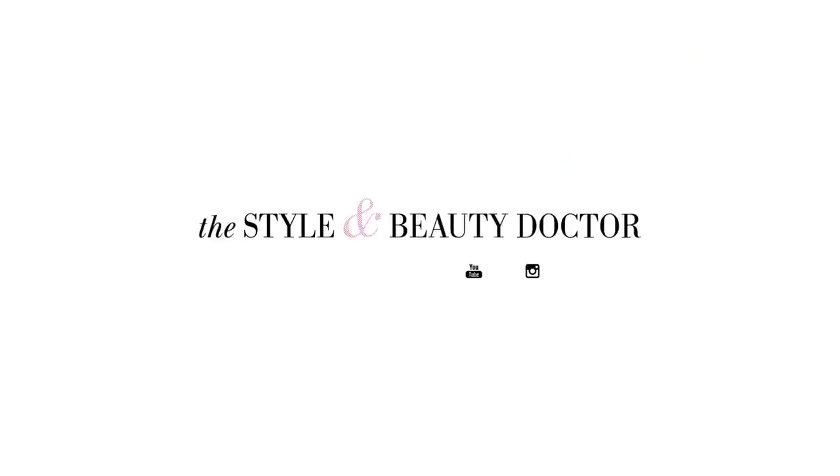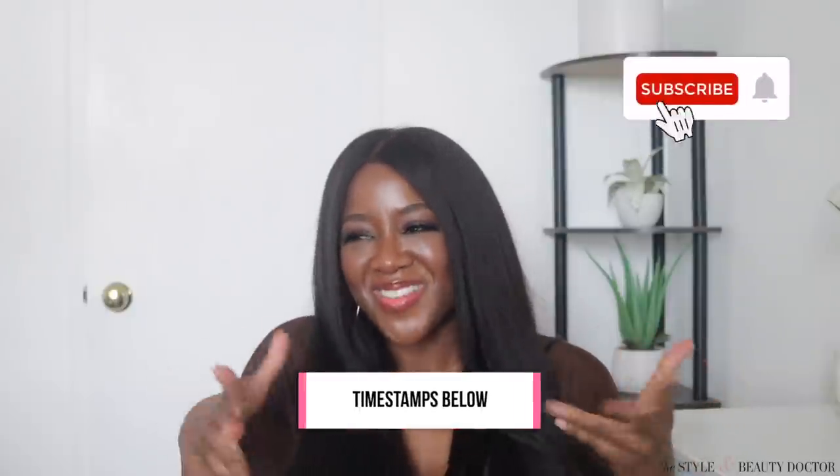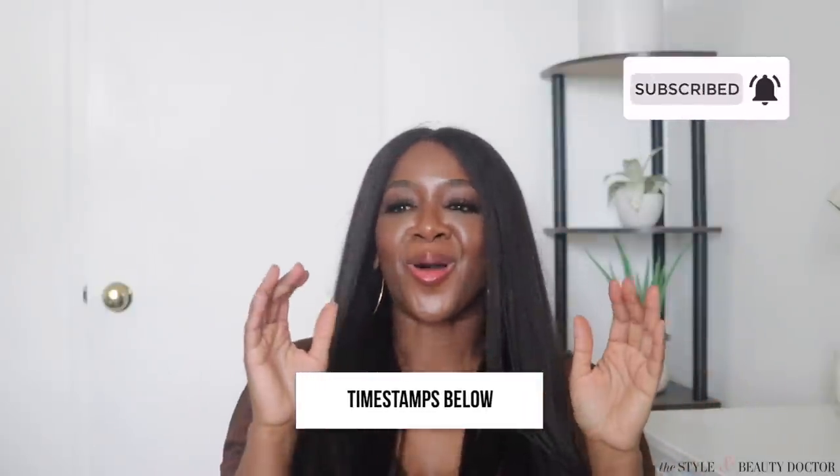I'm going to show you some sunscreens and a bunch of other beauty products that I've finished up. I'm going to put this into categories and I'll put the timestamps in the description box, but make sure you watch the whole video. I wanted to give a couple of disclaimers here in the beginning.